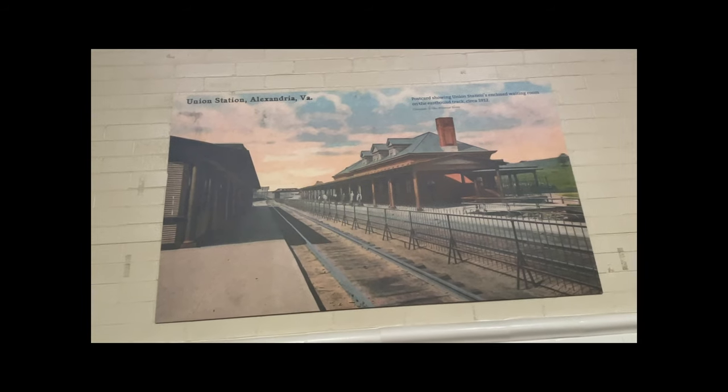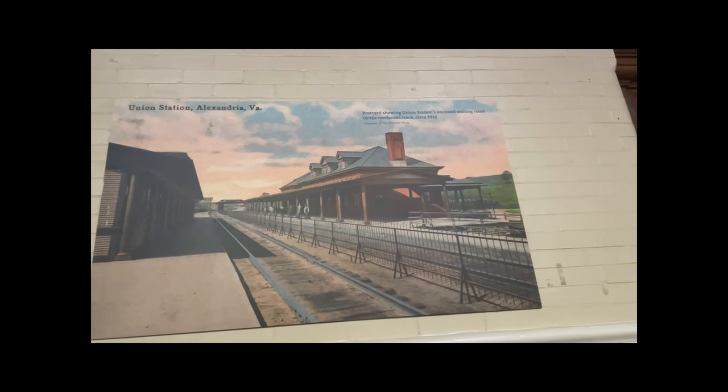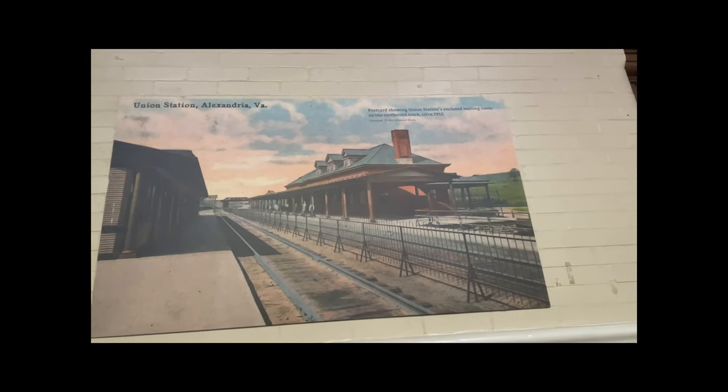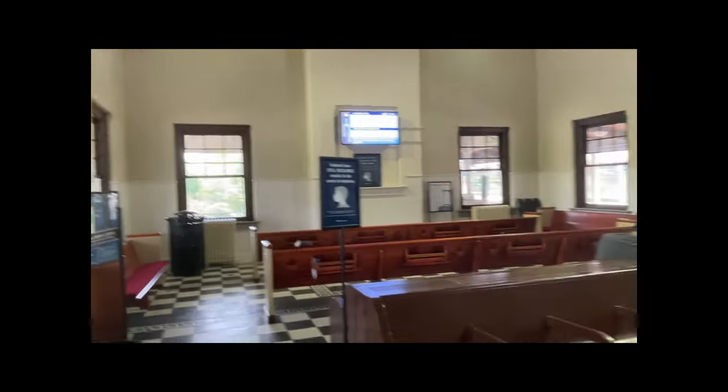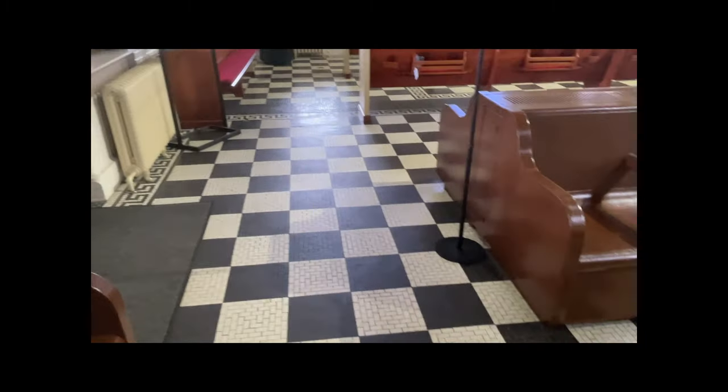Back then they called this Union Station of Alexandria, Virginia. There's a postcard showing Union Station and the closed waiting room on the eastbound track back in 1912. I really like the look of this — the old benches and the tile floor that we mentioned earlier.